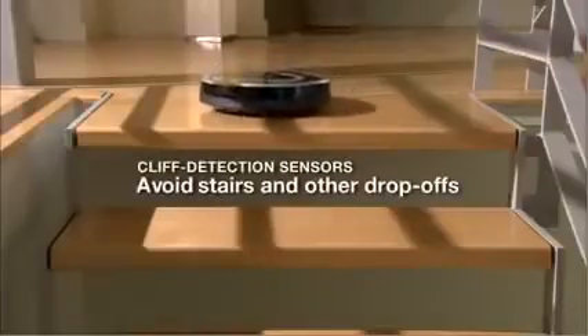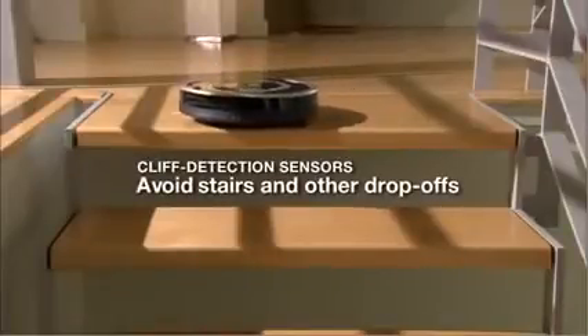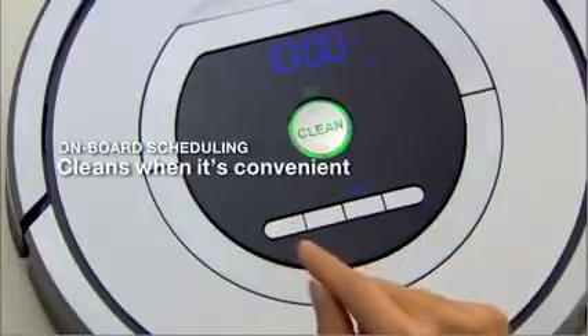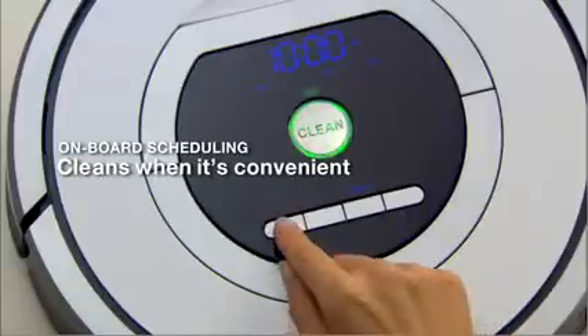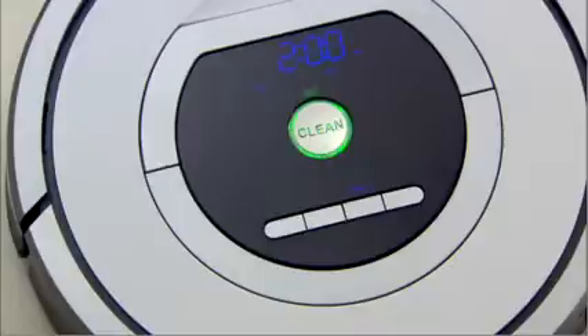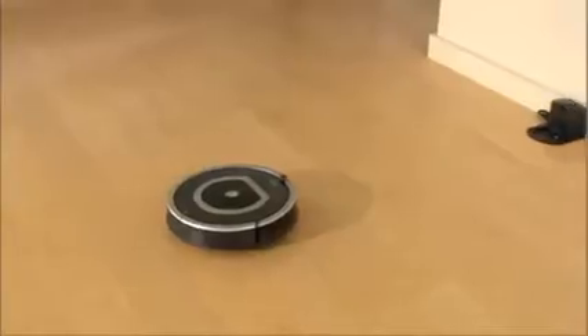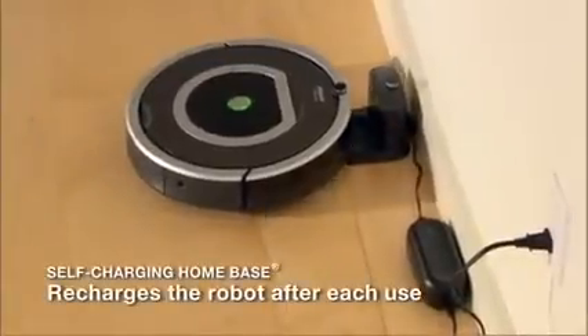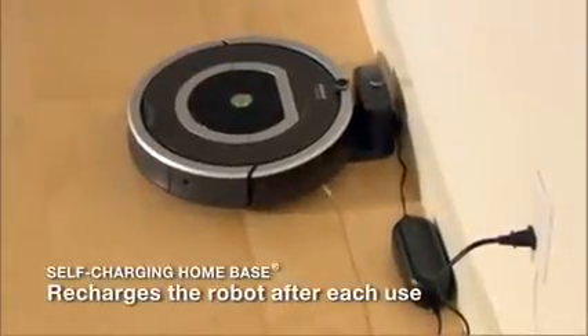The robot uses cliff sensors to avoid stairs and drop-offs while cleaning. Roomba cleans when it's convenient for you — the robot can be scheduled to perform up to seven cleaning sessions per week, even at times when you're not home. Roomba is always charged and ready to clean; the robot automatically goes back to its home base to recharge between cleanings.